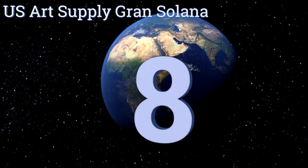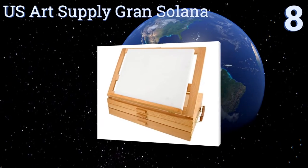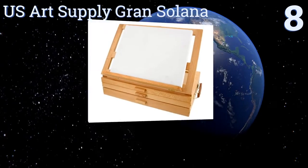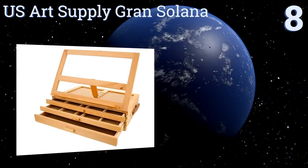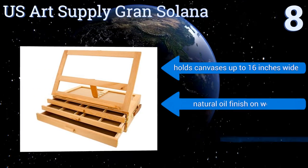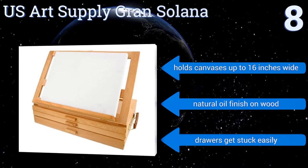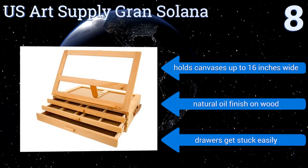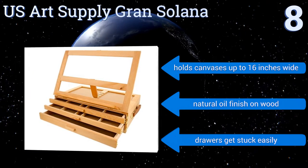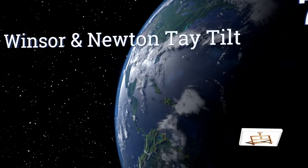Starting off our list at number eight, the US Art Supply Grand Solana has three drawers, two of which have multiple slots for organizing various sundries, and one that's wide open and accommodates larger items like paint brushes or your palette. Each drawer securely closes with its own latch. It holds canvases up to 16 inches wide and has a natural oil finish on the wood. However, the drawers get stuck easily.